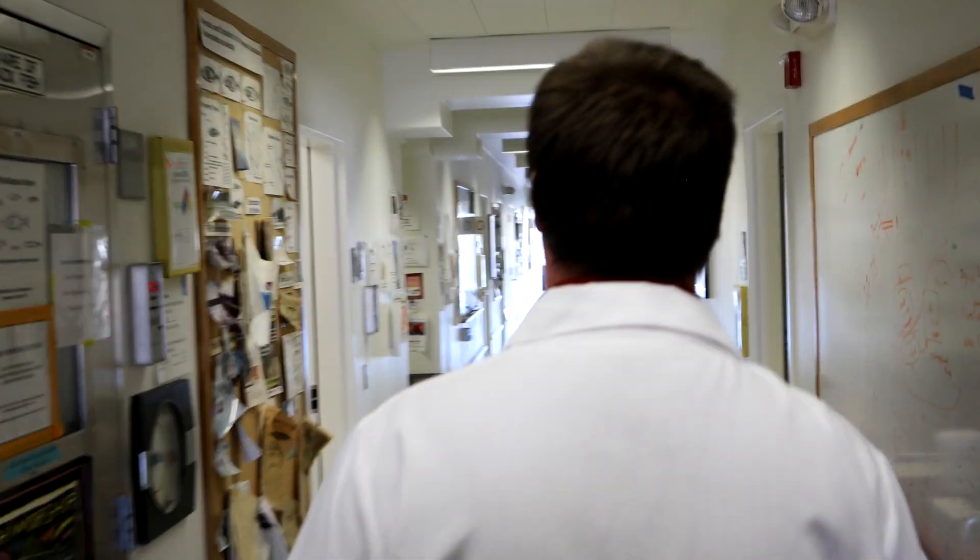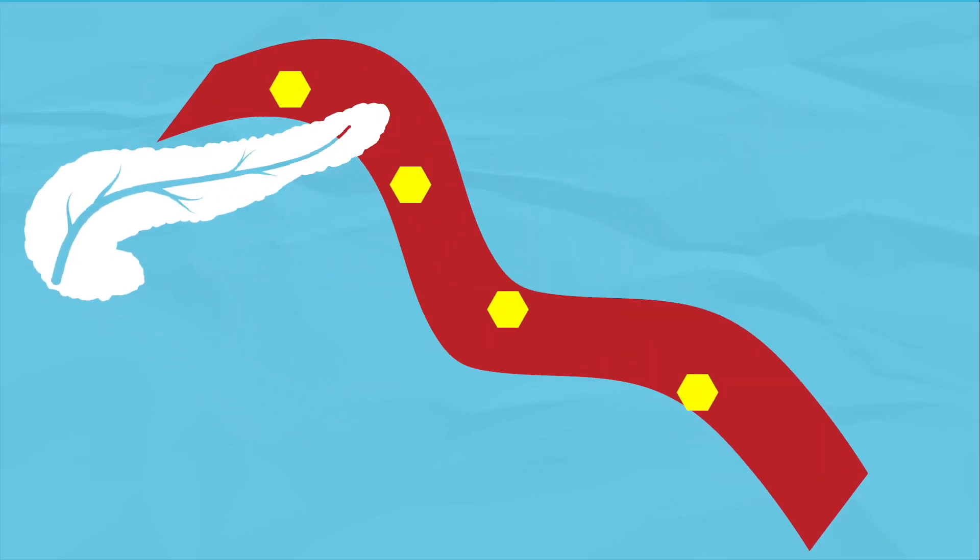My name is Sung Kim, and I'm a professor at Stanford University, and I also run a lab here of about 14 people. The Kim lab studies the pancreas, the organ that controls blood sugar.